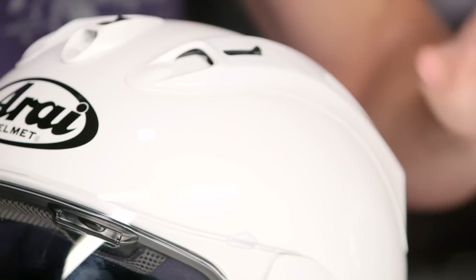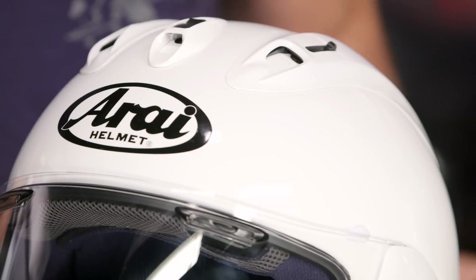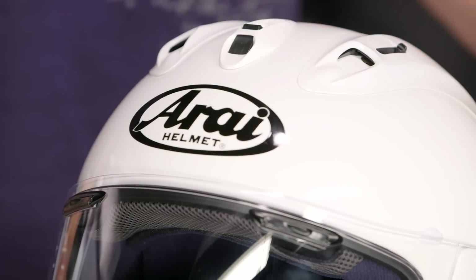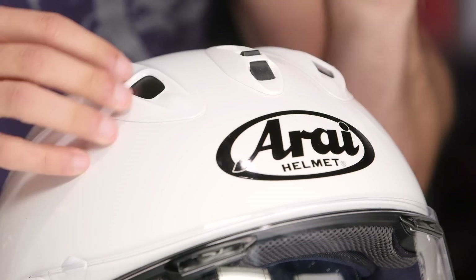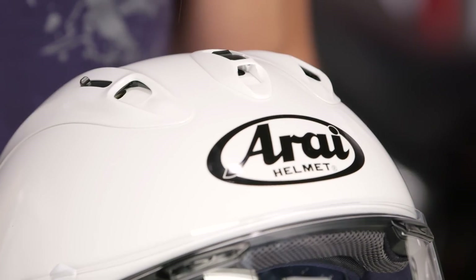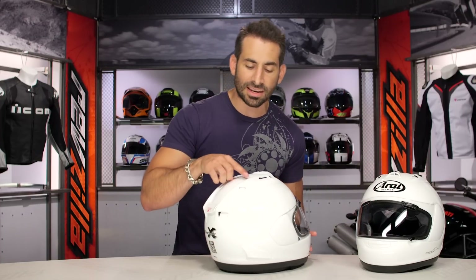Looking at the ventilation scheme — this helmet is going to be quiet, and there are a few things they did to optimize that. The first is they changed to the new IC5 vent on top, and all the vents have a different actuation — they're easier to use with a gloved hand. The previous version had very small flip sliders that were a lot tougher to use. These are much easier to use, especially starting with the IC5. You still see your seven vents going across the top, but they're quieter because they've eliminated the cutouts.